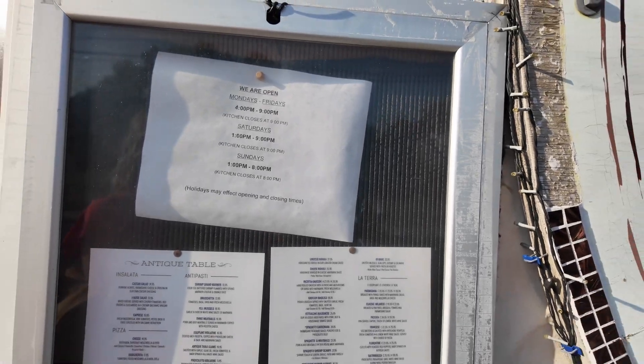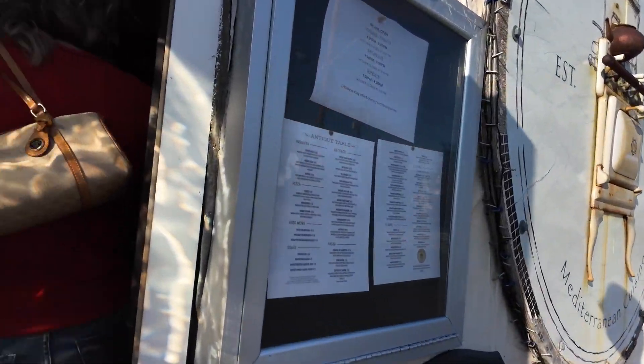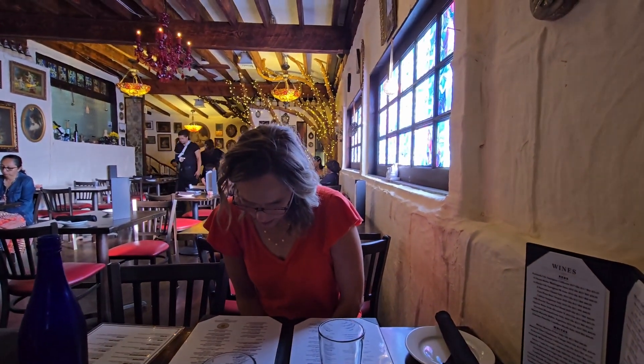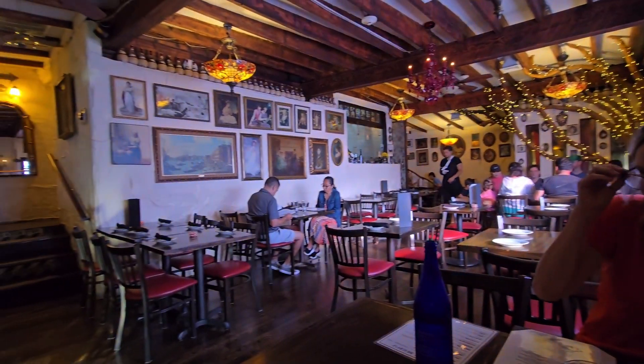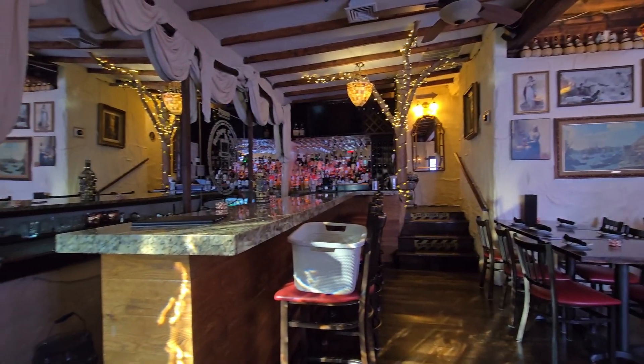It's probably really good. Let's try it. This is a nice place, huh? Everything's made fresh here. Cool.